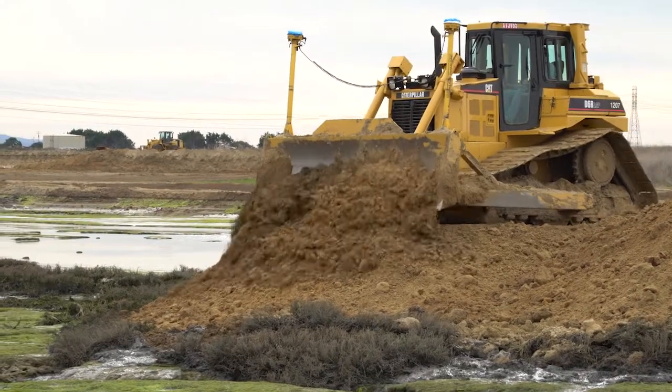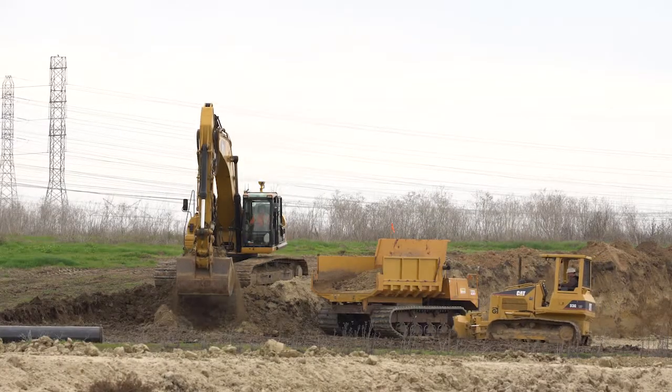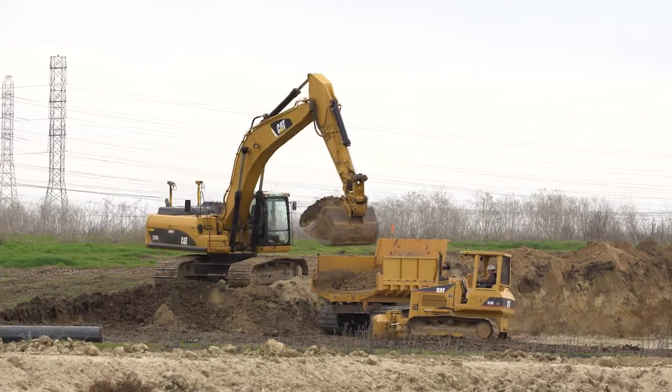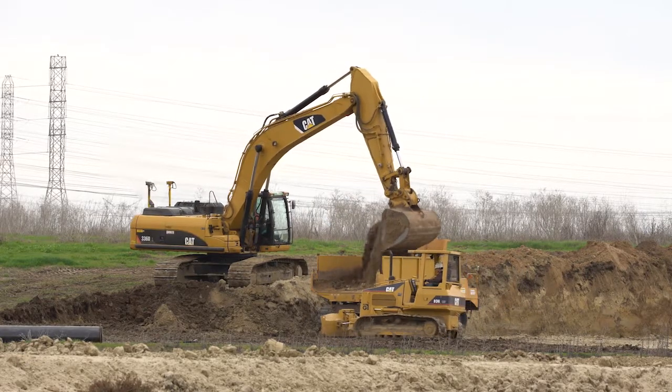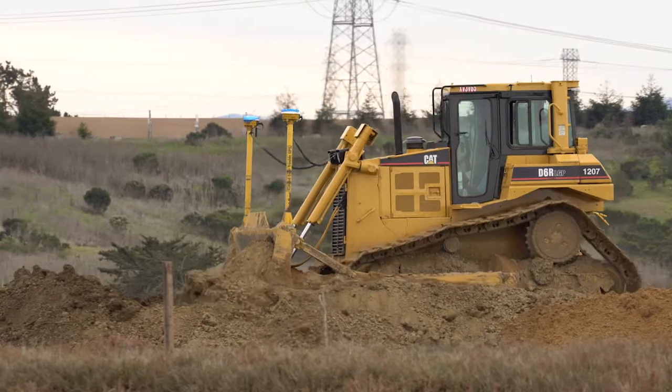It takes a long time to do a project like this. They're moving about 200,000 cubic yards of soil, and they can move between one and two thousand cubic yards a day, so they'll be at this for about eight months.